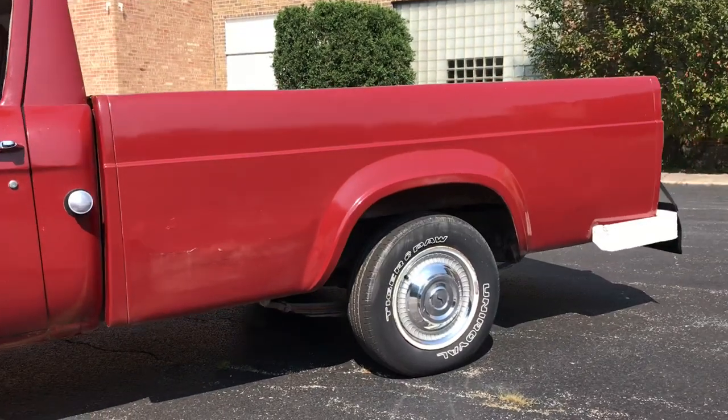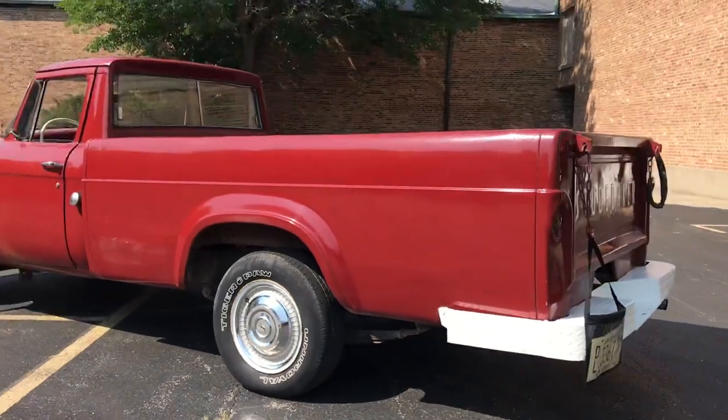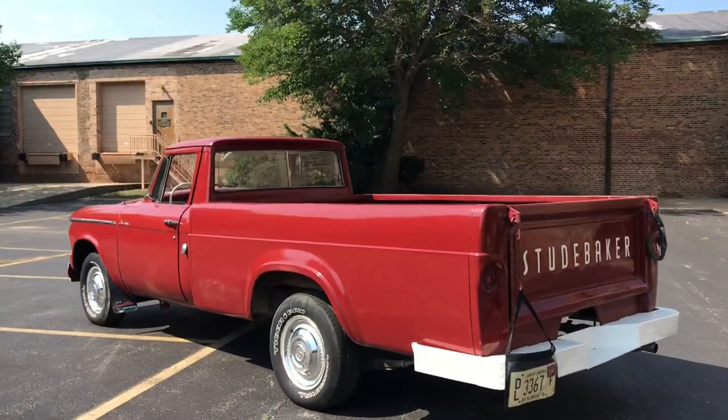We drained the fuel tank, changed the filter, and changed the plugs. So as of right now it runs and drives. It's a cool truck — it just isn't quite ready to be a daily driver yet.